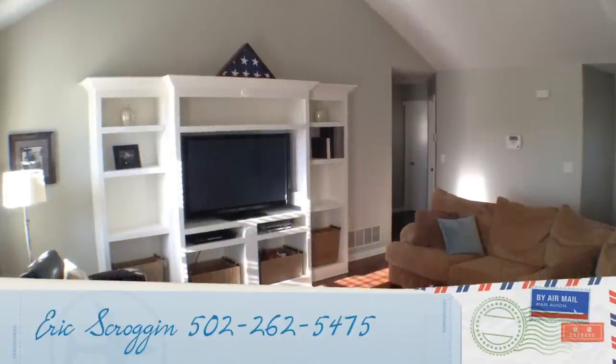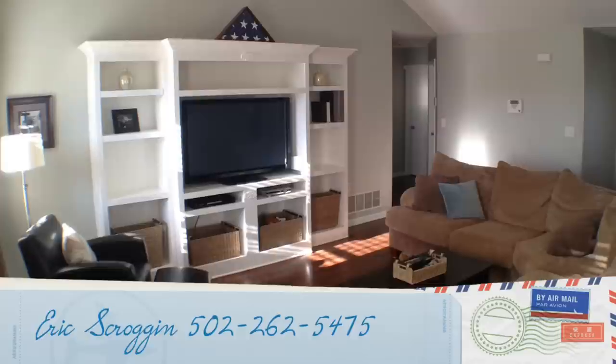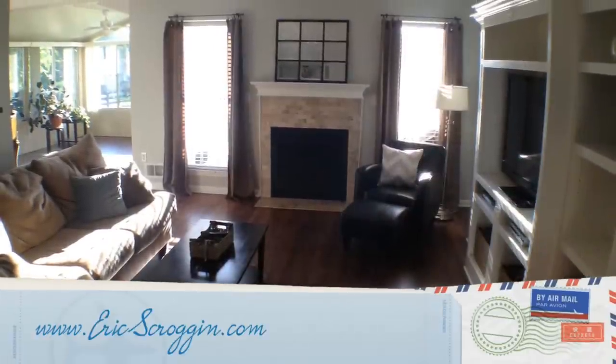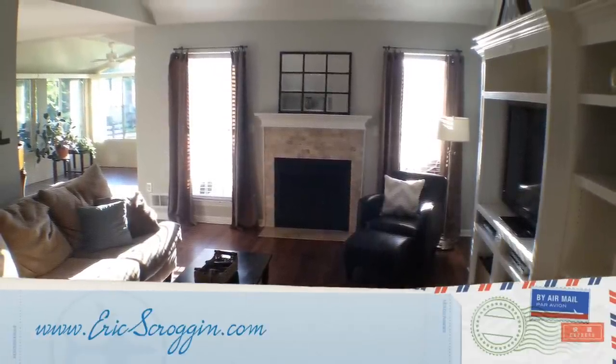If you would like a showing of this property or more information, please call me, Eric Scroggen, at 502-262-5475. Or for more information and photos, visit my website at www.ericscroggen.com.